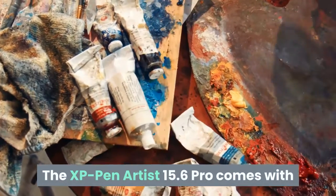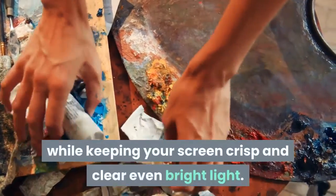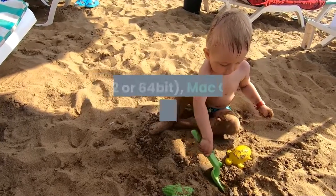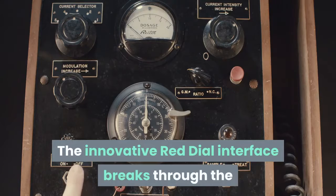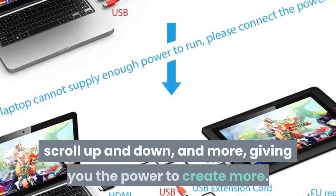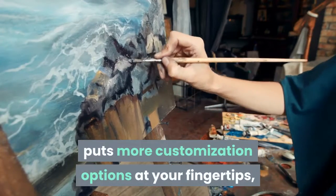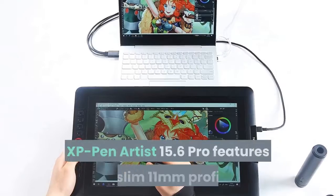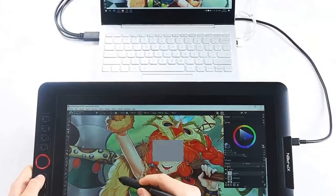The XP Pen Artist 15.6 Pro comes with a replaceable anti-glare optical film featuring high transparency and scratch resistance, reducing glare while keeping your screen crisp and clear even in bright light. This device must be connected to a computer to work, and is compatible with Windows 10, 8, 7 (32 or 64-bit) and Mac OS X version 10.10 or later. The innovative red dial interface breaks through traditional pen display design for optimal efficiency — it fits comfortably in your hand and can be programmed to zoom in and out, scroll, and more. Artist 15.6 Pro also features 8 fully customizable shortcut keys to optimize your workflow and express your ideas faster.